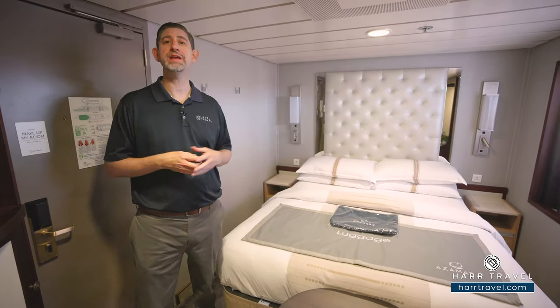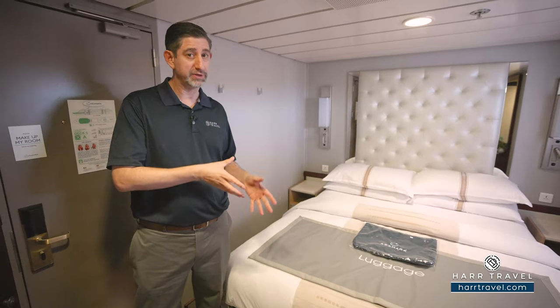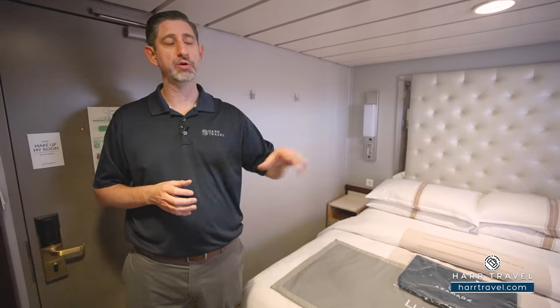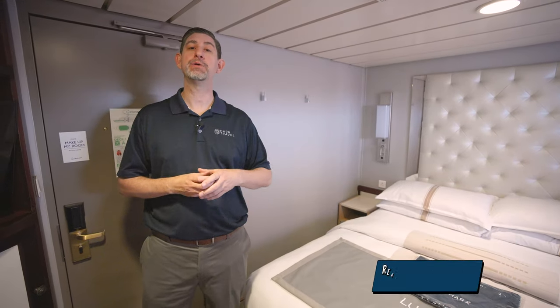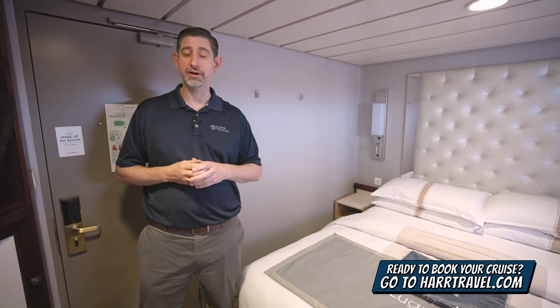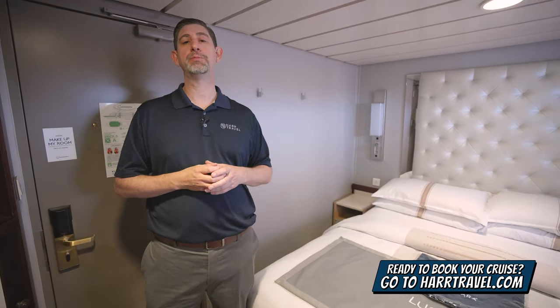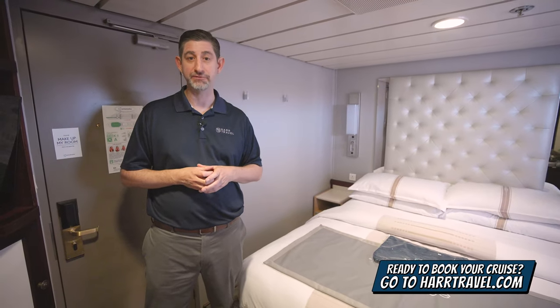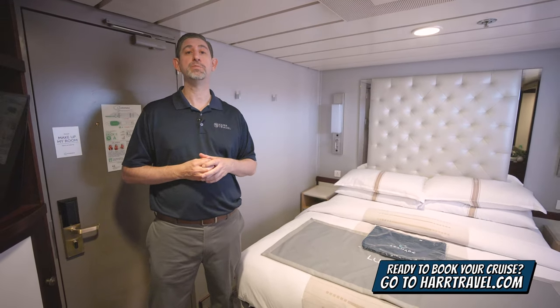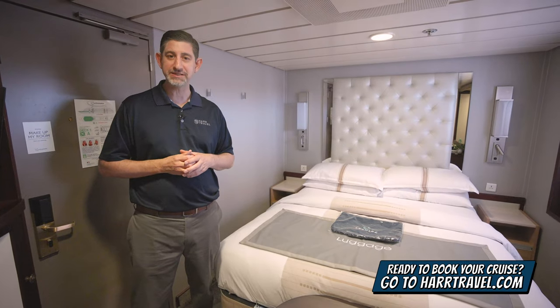Now, this particular category is one of the obstructed ocean views. They're a little bit smaller than the regular ocean views, and it's a true obstruction. But keep in mind, when you're ready to book this room or any room or suite with Azamara, make sure you do it right on hardtravel.com or reach out to your hard travel advisor. We know we can help craft your cruise vacation of a lifetime for you, your friends, family, or group at an incredible value, and get the hard travel signature service every step of the way.